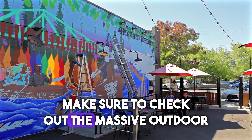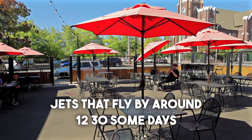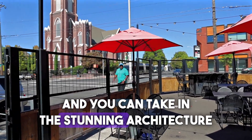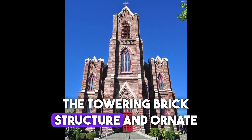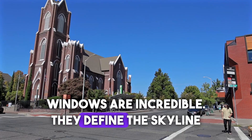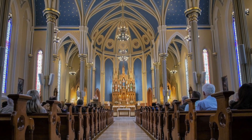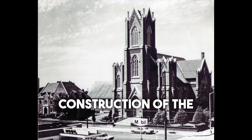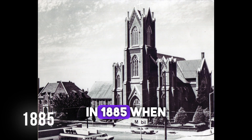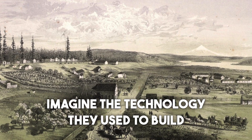Make sure to check out the massive outdoor patio for lunch. There are fighter jets that fly by around 12:30 some days, and you can take in the stunning architecture that is St. James Catholic Church. The towering brick structure and ornate windows are incredible — they define the skyline of downtown Vancouver. The sophistication of the interior is awe-inspiring. Tours are offered on the last Saturday of each month. Construction of the building was completed in 1885, when Vancouver was essentially a frontier town — imagine the technology they used to build this thing.